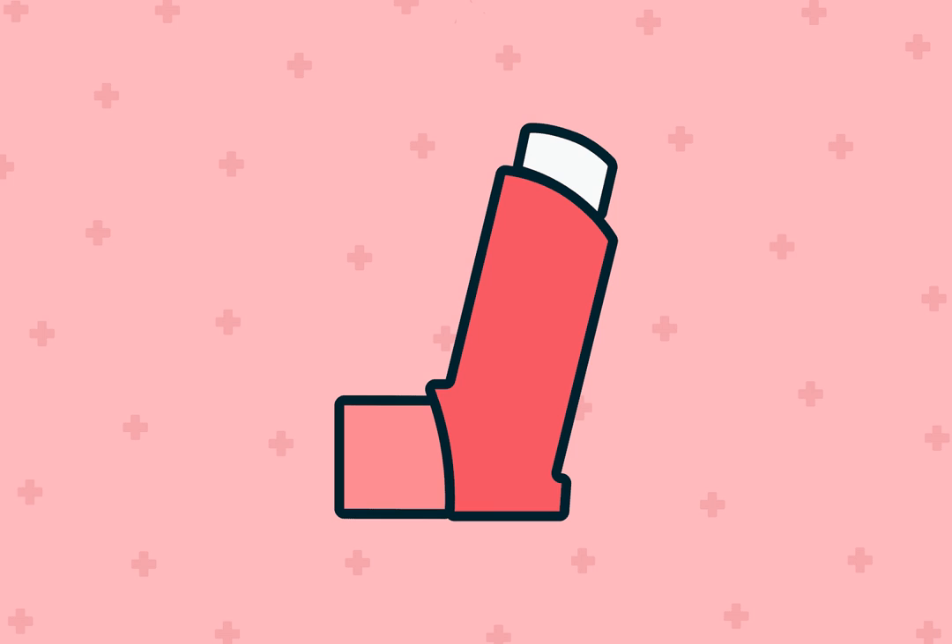Do I need to stay on the same Air Duo Digihaler doses for life? Once your asthma symptoms are well-controlled, your healthcare provider might suggest slowly stepping down your therapy or lowering your inhaler doses.